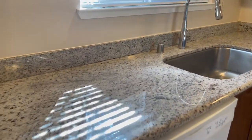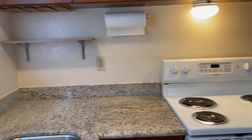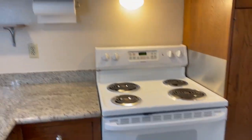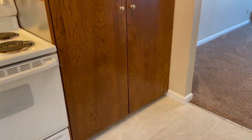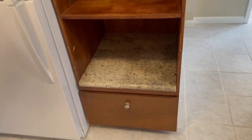The kitchen features a dishwasher, granite counters, and a double white stainless sink. There's an electric range, cabinets above, and to the right upper and lower pantry. Refrigerator and more storage space with cabinets above.